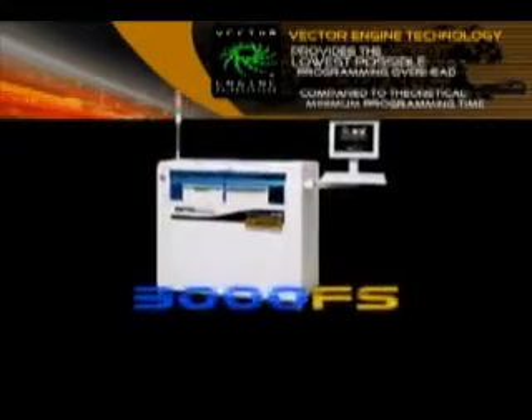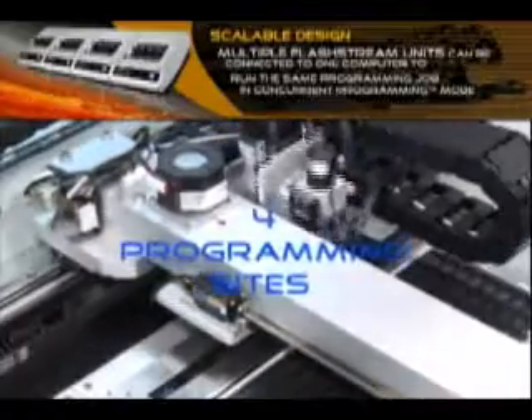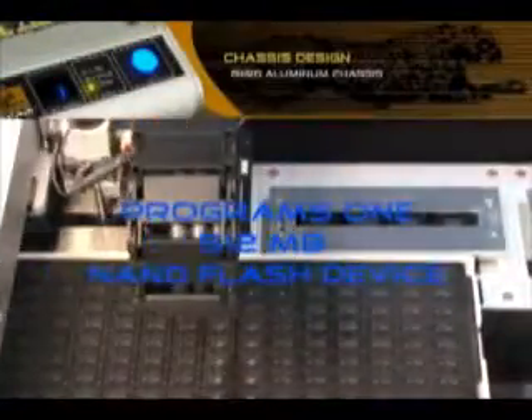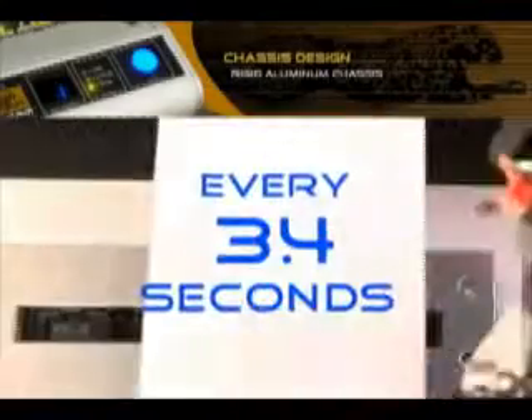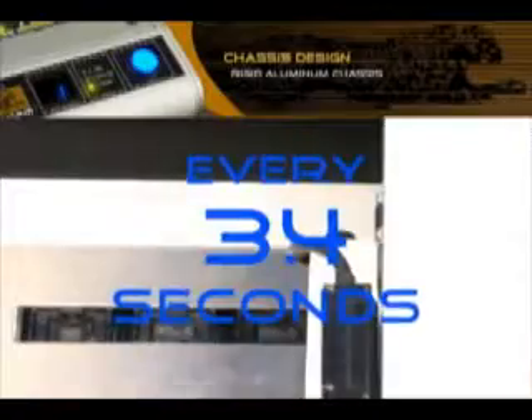The Helix FS-Series has the added feature of changing site technology between super-fast FlashStream programming sites for programming flash memory and our seventh generation universal programming site technology. The FlashStream 3000 FS is our latest high-speed, high-volume automated Flash Vector programming system, featuring four programming sites capable of 16 sockets. The 3000 FS can output one fully programmed 512 megabit NOR flash device every 3.4 seconds.